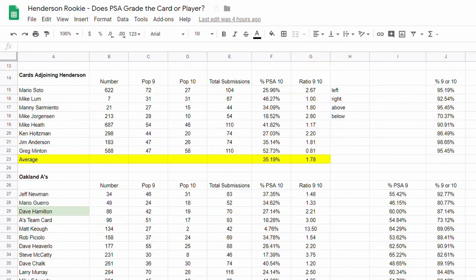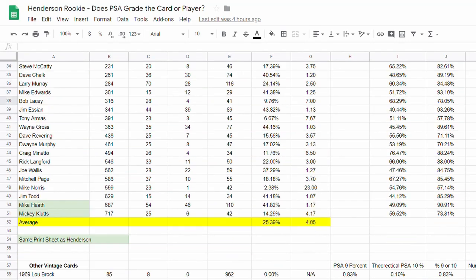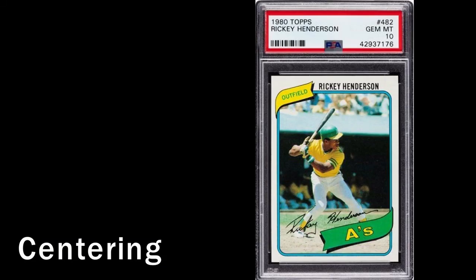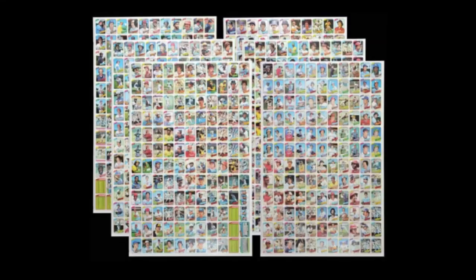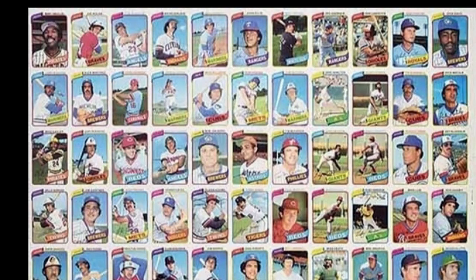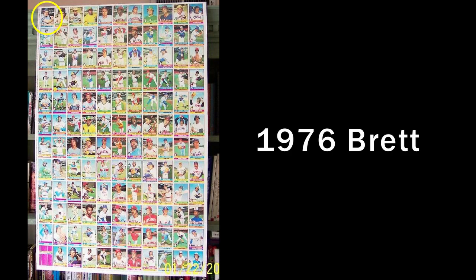All of my data, including a spreadsheet, is linked in the description box below so you can replicate this yourself. To test the centering argument, I looked at the printing sheets for the 1980 Topps set. The Ricky Henderson card is on what I call the Sanguin sheet, after Manny Sanguin in the top left corner. Henderson is in the fourth row, ninth column. Right away that was curious to me, because we know that cards with terrible centering are usually on the corners or edges of the printing sheet.